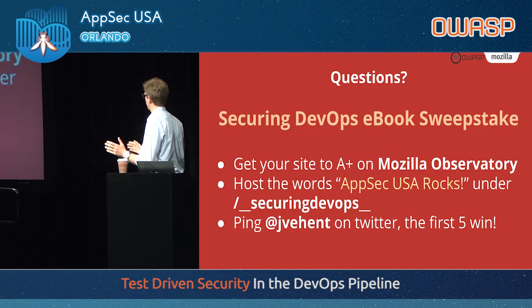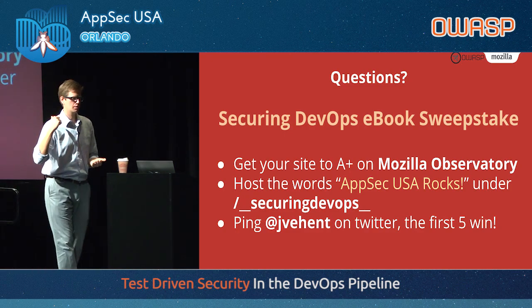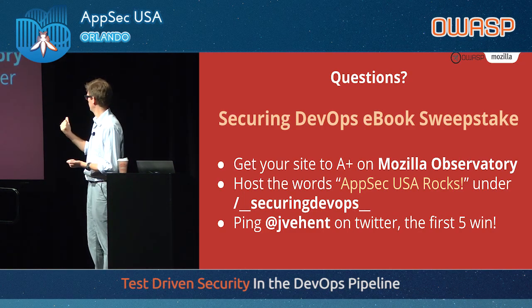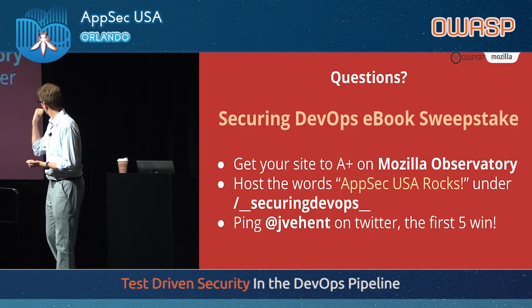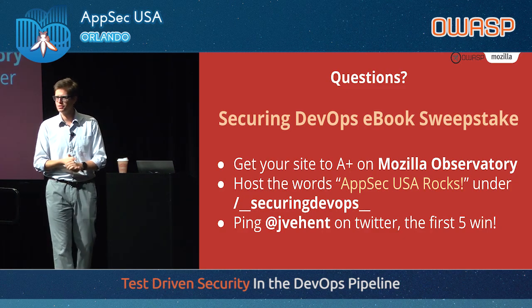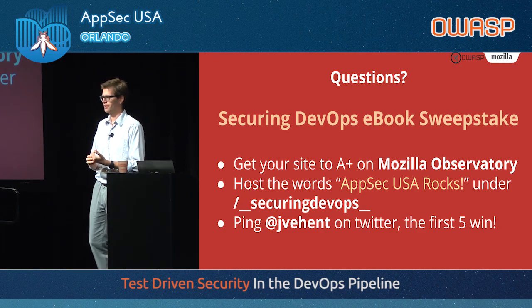So that's my talk. If you have any questions, I'm happy to take them. Manning was nice enough to give me five free e-book copies of Securing DevOps. If you want to get one, play this little game: get an A+ on your site, post that little sentence under the hashtag slash SecDevOps, and ping me on Twitter. I'd be happy to give a code to the first five to ping me. Thank you.